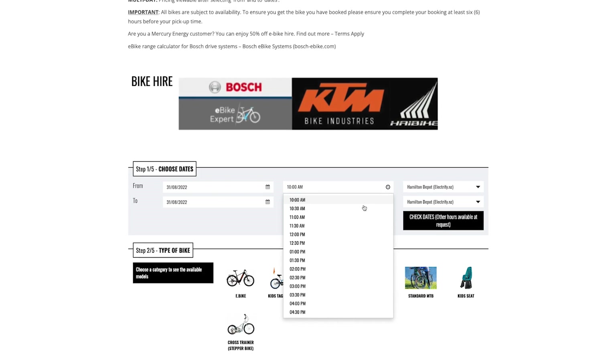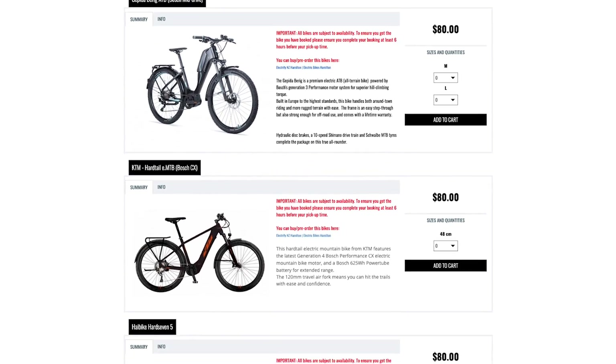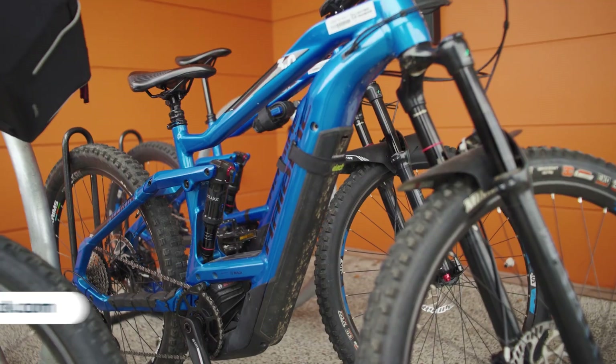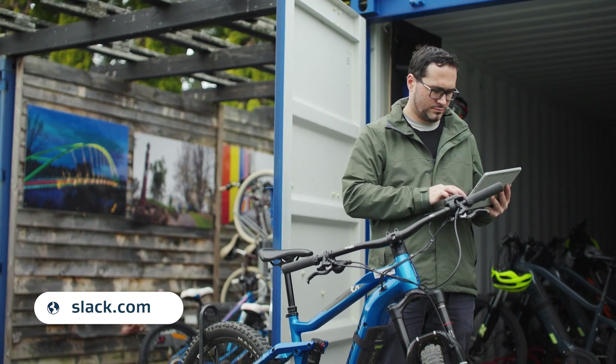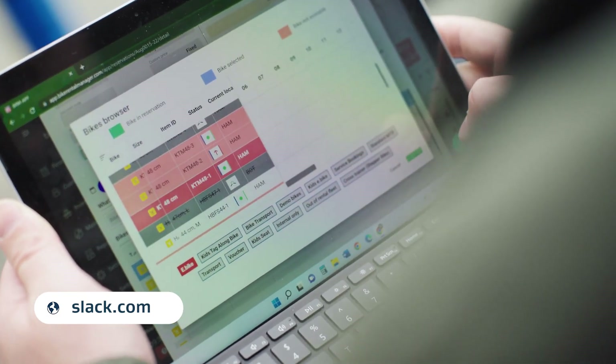Customers choose their day, how many hours they'd like to ride, they can choose their bikes from there, and the BRM system will automatically let them know which bikes are available. Once customers have made those bookings, Slack — which is an instant messaging system — is integrated with our BRM. I get that notification straight away and I know what to do from there. We use QR codes which will send you directly to our Express Booking website, and we also have QR codes for the Great Rides app.